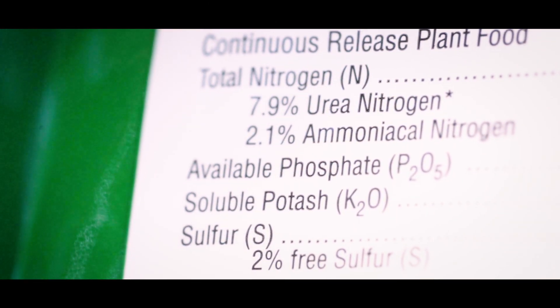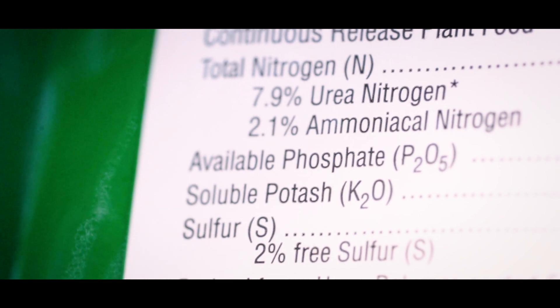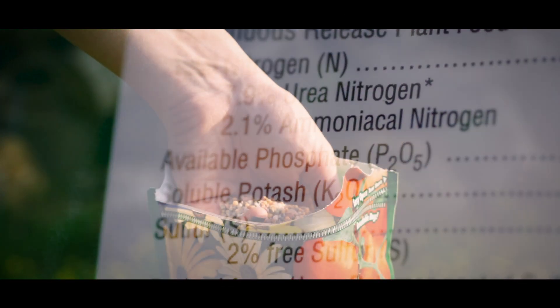A traditional fertilizer is something we call NPK fertilizer — N for nitrogen, P for phosphorus, K for potassium. These traditional fertilizers are usually very heavy on these chemical properties.